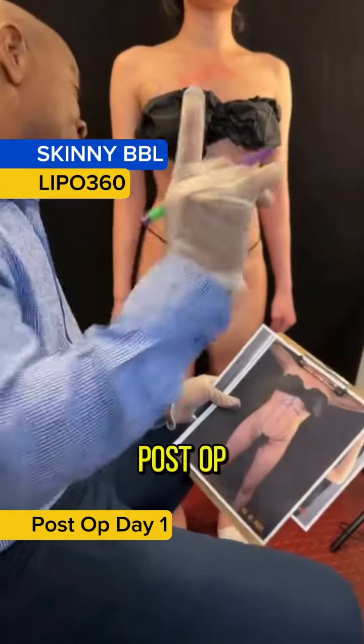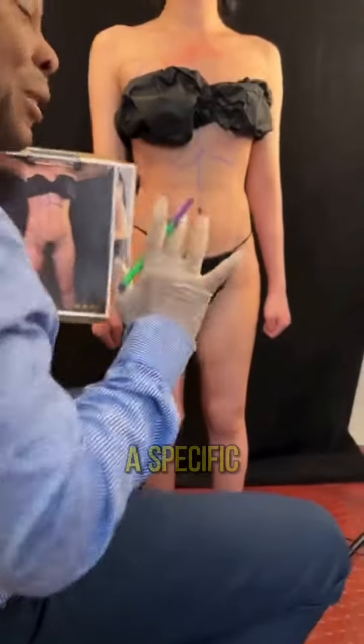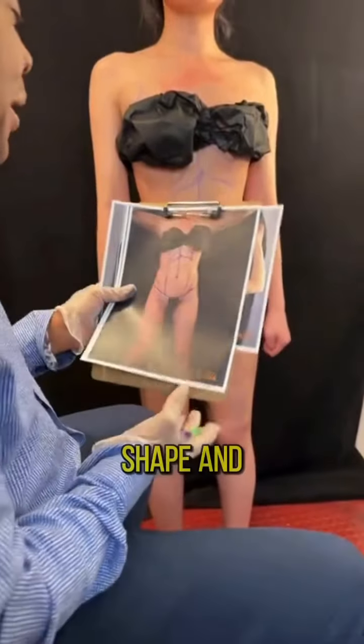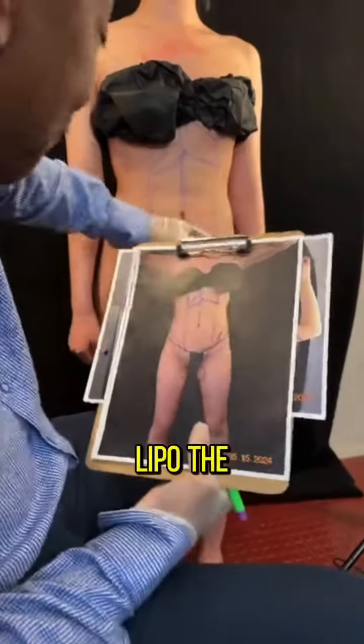This is a body sculpting case — this is not to make her smaller but to give her a specific shape. She looks fantastic. In this situation, we have achieved a nice lean, skinnier waist. We not only did lipo but added to give her that defined look.